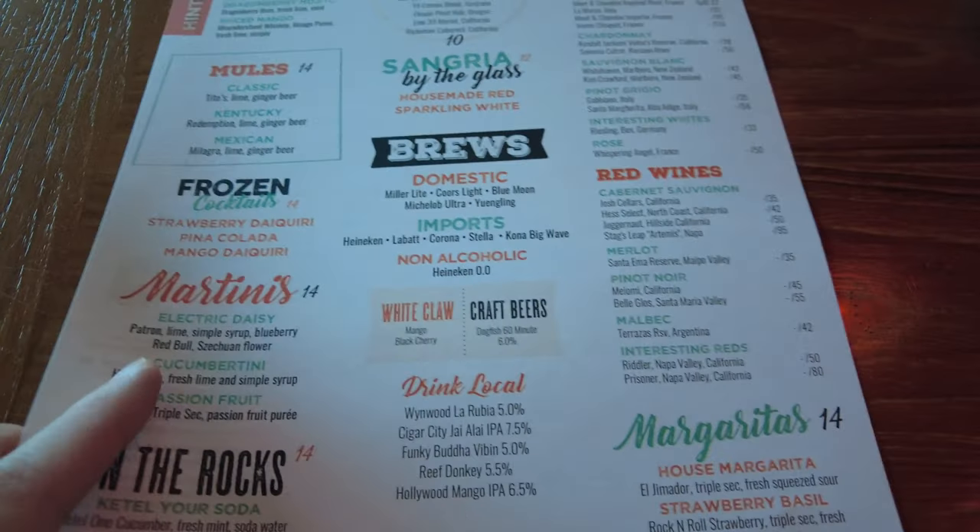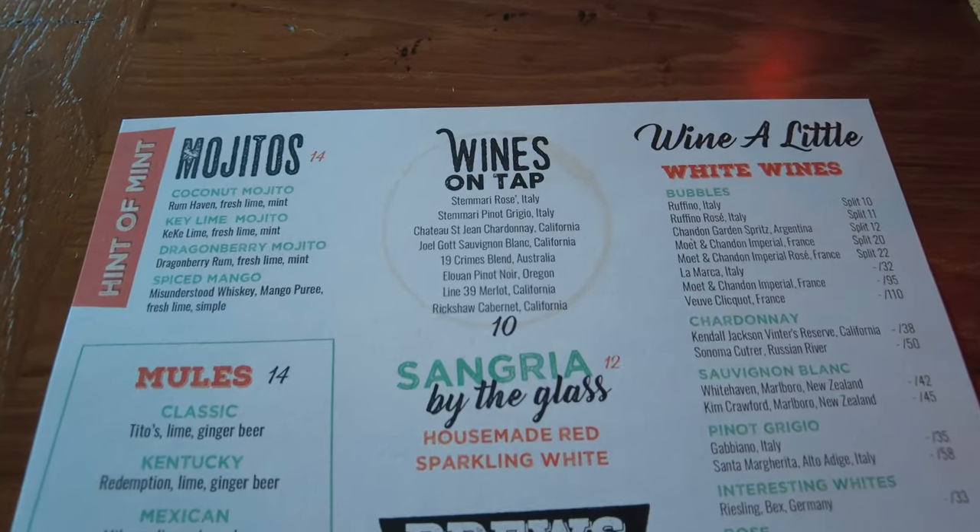Pretty extensive menu they've got here, and also their drinks.